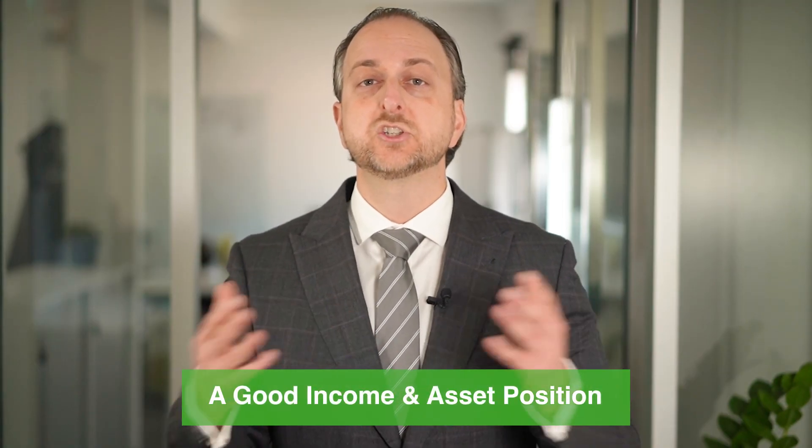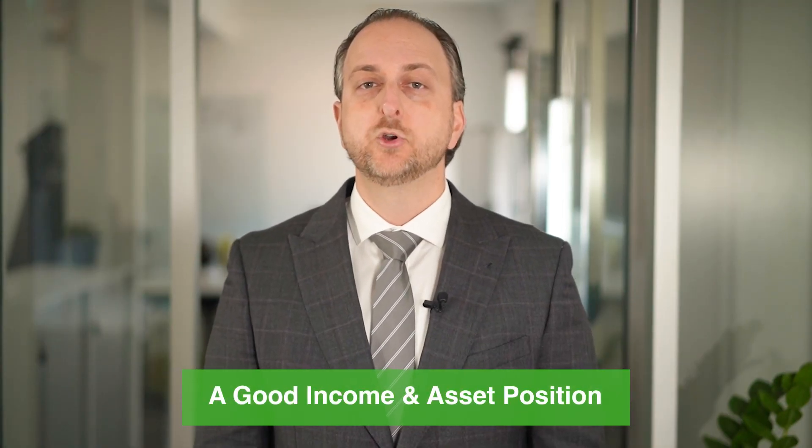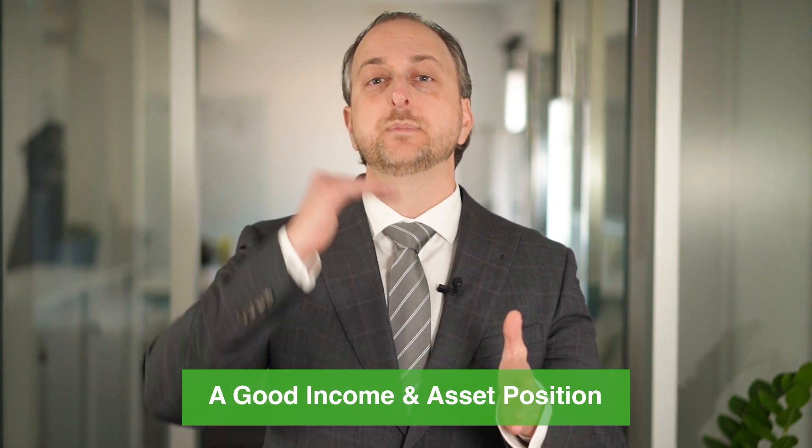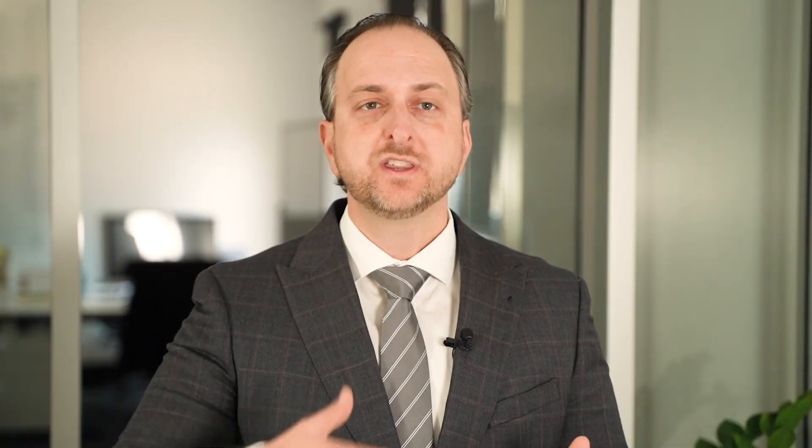A good income and asset position is crucial as commercial loan terms are usually shorter, which makes the monthly repayments much higher. Further tips we recommend at Peak Capital are to work with your broker to negotiate terms and product features that best suit your situation. This will help avoid extra onerous tasks that are sometimes expected with commercial lending.